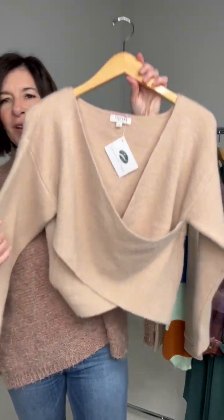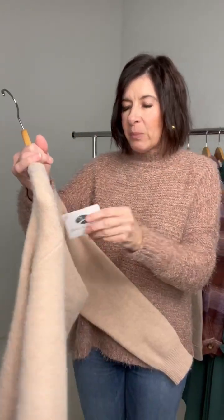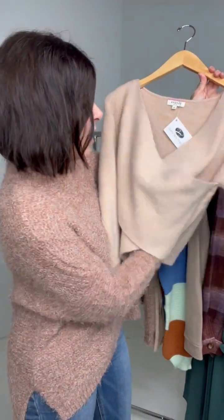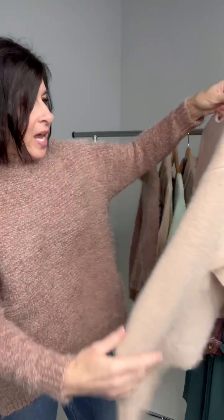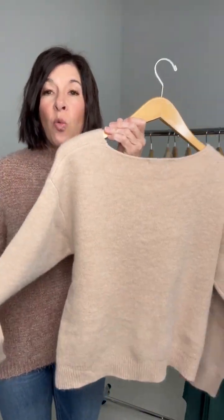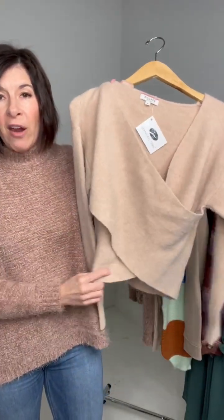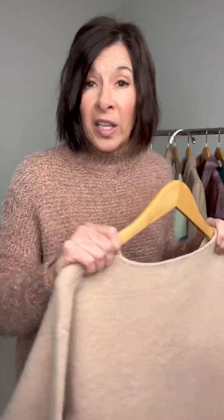We are going to get started first with this, and this might be a post Christmas, New Year's Eve type piece. This is the Angela Chic Criss Cross Sweater. Isn't it so pretty? It's in this beautiful blush color, and it's a crisscross body, so it's going to be more fitted, and it has this great v-neck and nice back. This is a warmer, thicker fabric. I think it would look fabulous with a pair of pleather pants for the holidays.